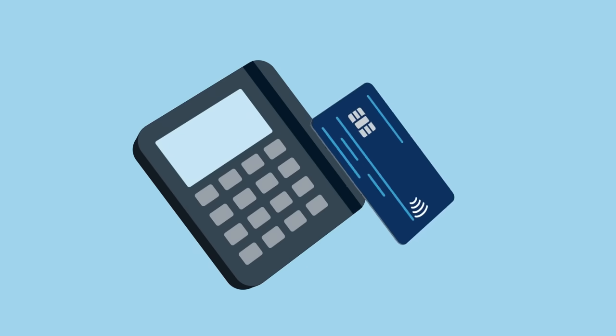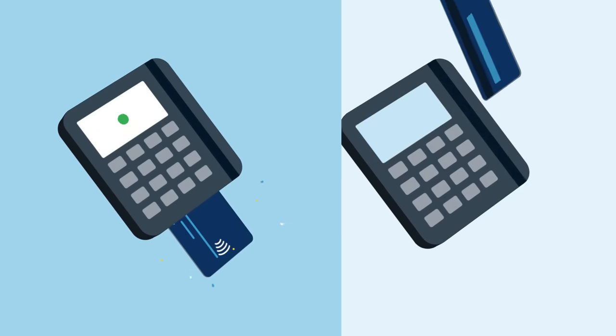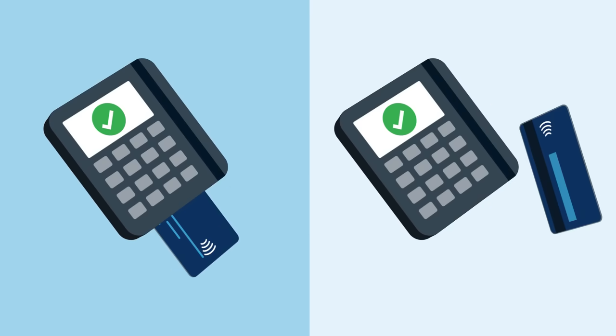Contactless cards have all the same features as a regular card, too. This way, if a store doesn't have a contactless reader, you can still insert the chip or swipe your card. After all, who doesn't love options?